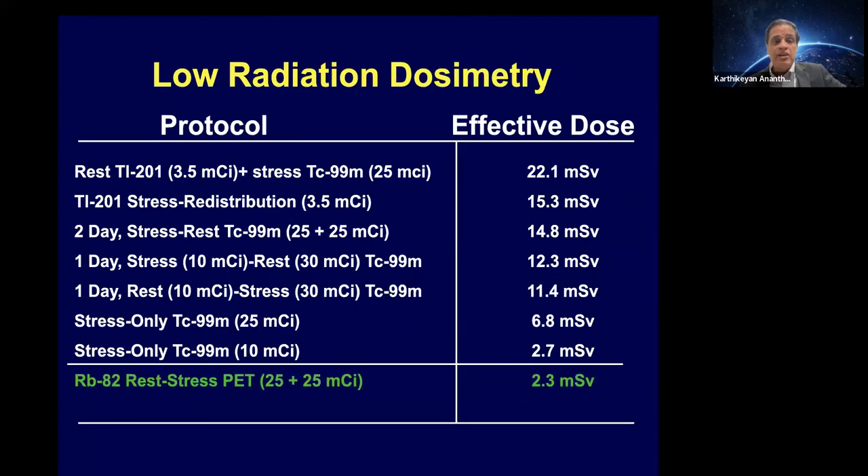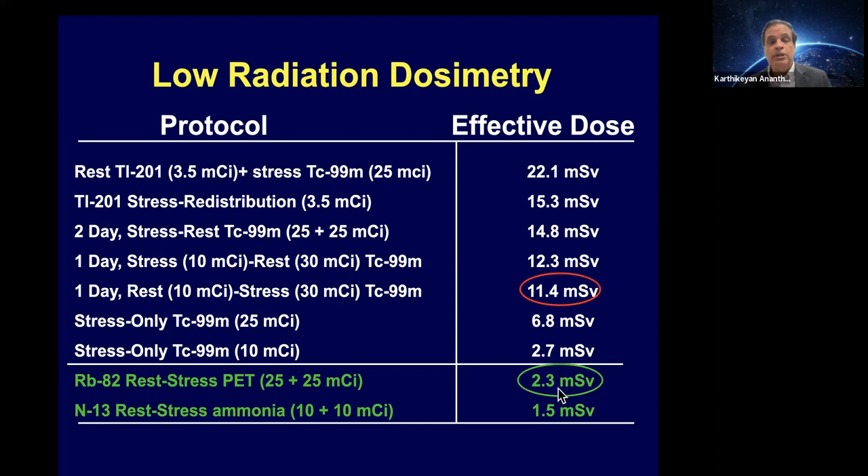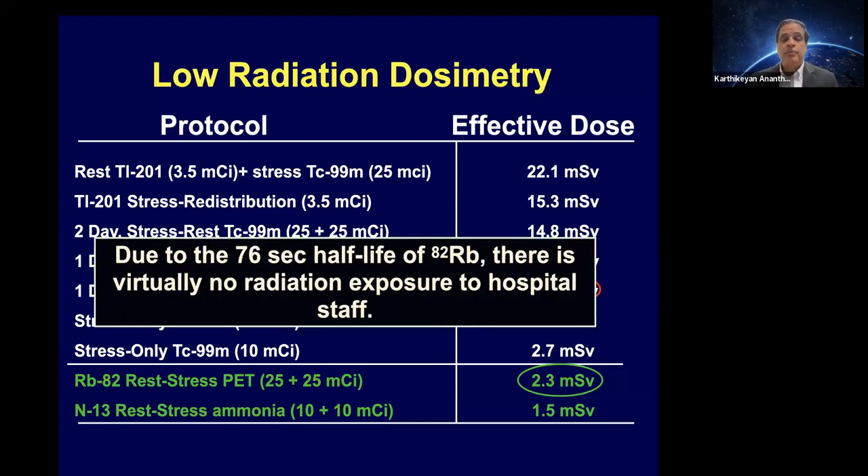From a radiation standpoint, as low as reasonably achievable is important, with a goal of less than 9 millisieverts for 50% of studies. Many US labs don't achieve that because they routinely do rest and stress protocols, which leads to about 11 millisieverts. In our SPECT lab it's about 9.6 millisieverts, but when we do PET imaging we are between 2 to 4 millisieverts depending on whether we add a calcium score. Due to the very short half-life of PET isotopes, there's virtually no radiation exposure to the staff.